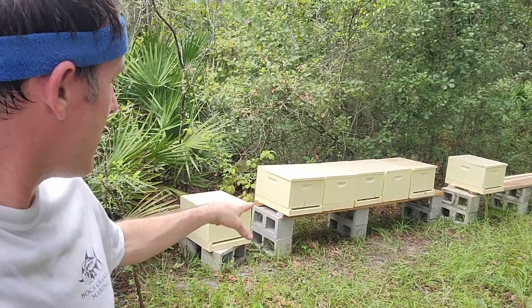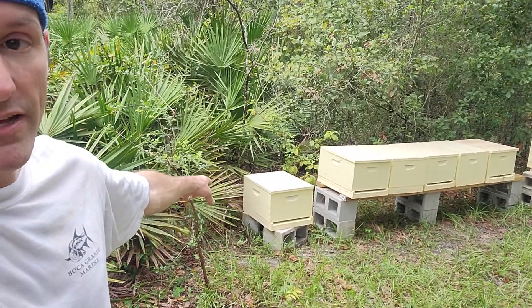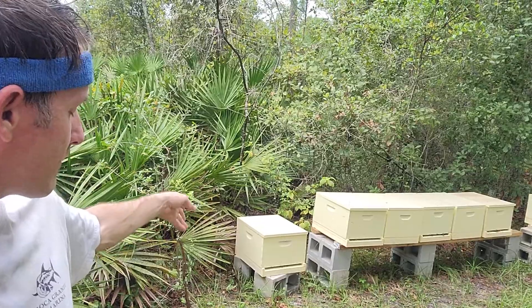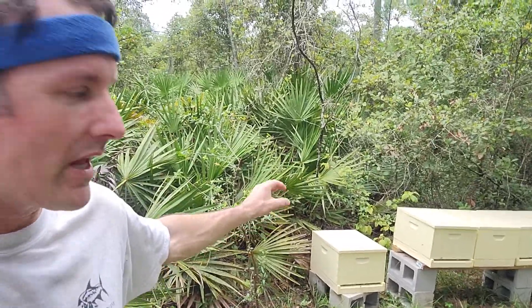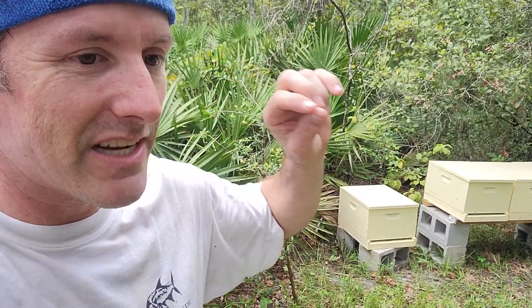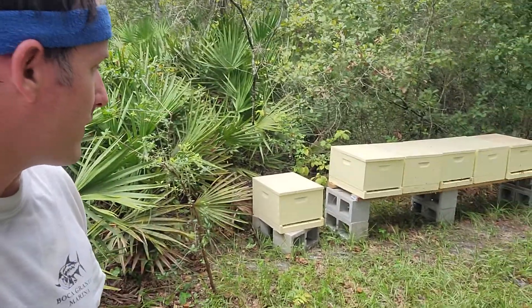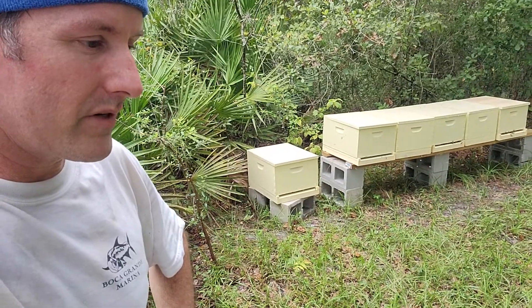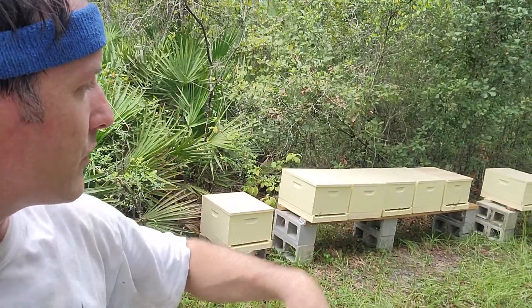We came out here today to check on the hives and reconfigure. When I got here, this one had a castle on top of it, so it was basically a double deep nuc. They didn't do anything on the top — there was nothing flying out of it even, so I was really worried. I went in there, I did see a couple eggs, and I saw brood and larva. So I know the queen's in there. I couldn't find her anywhere, but honestly I don't know what to say. The rest are doing pretty good.